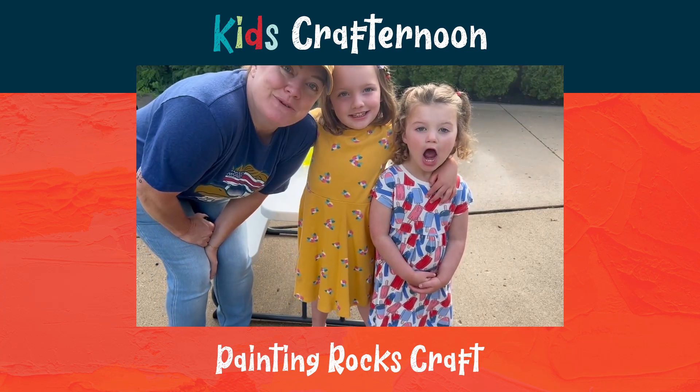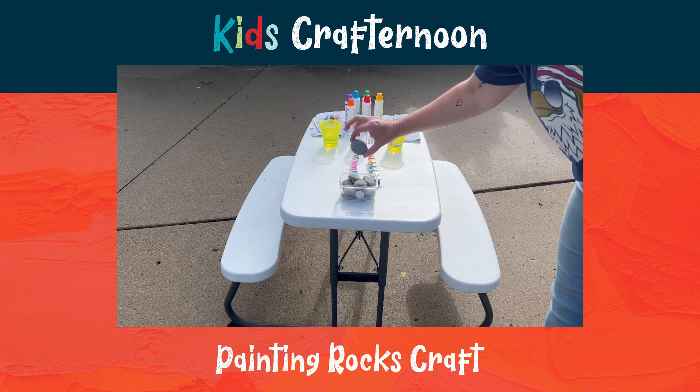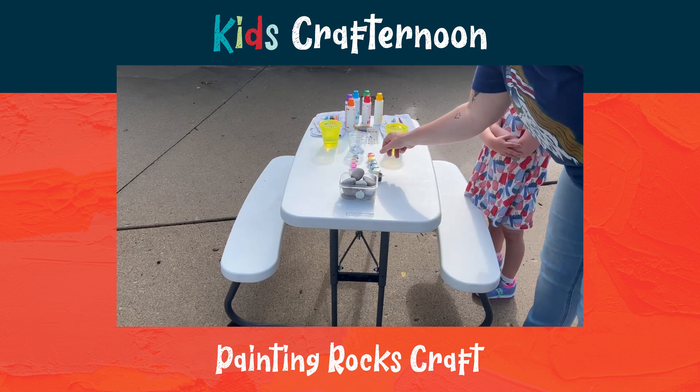Hi, we are going to paint rocks today. We have lots of different size rocks here. We also have paint, and paint, right.